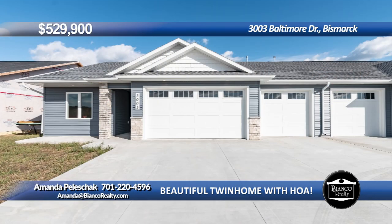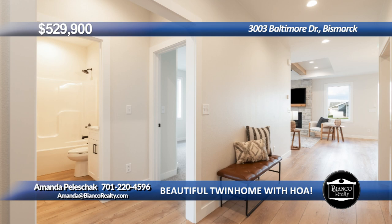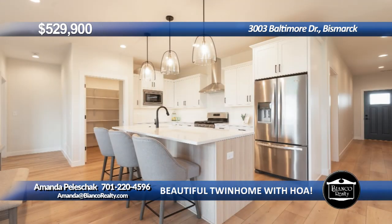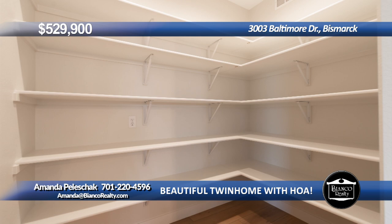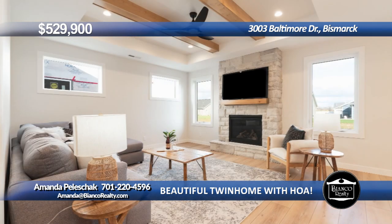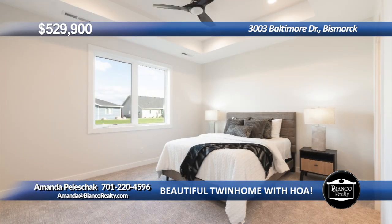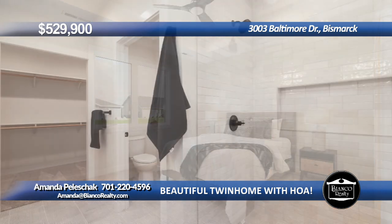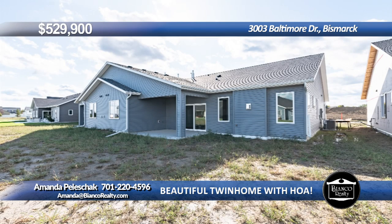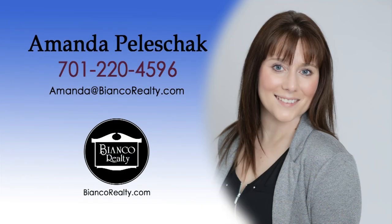Introducing a new construction slab-on-grade townhouse, with HOA to take care of lawn and snow removal. Enter inside and be greeted by an open floor plan that seamlessly blends the living, dining, and kitchen areas. The living room features a cozy fireplace, perfect for those chilly evenings, while the dining area offers plenty of space for family dinners and entertaining guests. There are three bedrooms and two bathrooms, including the primary suite. The three-car garage is fully finished with heater, water hookups, and floor drain. Call Amanda Peleshek, 220-4596, today at Bianco Realty.